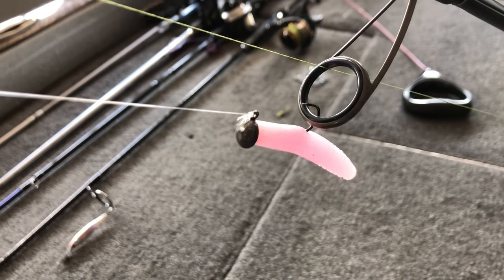Hey guys, Tyler Berger here with Bass Fishing HQ and today I want to talk about three Ned Rig mistakes that I see a lot of bass fishermen make. So stay tuned, it's going to be a good one.